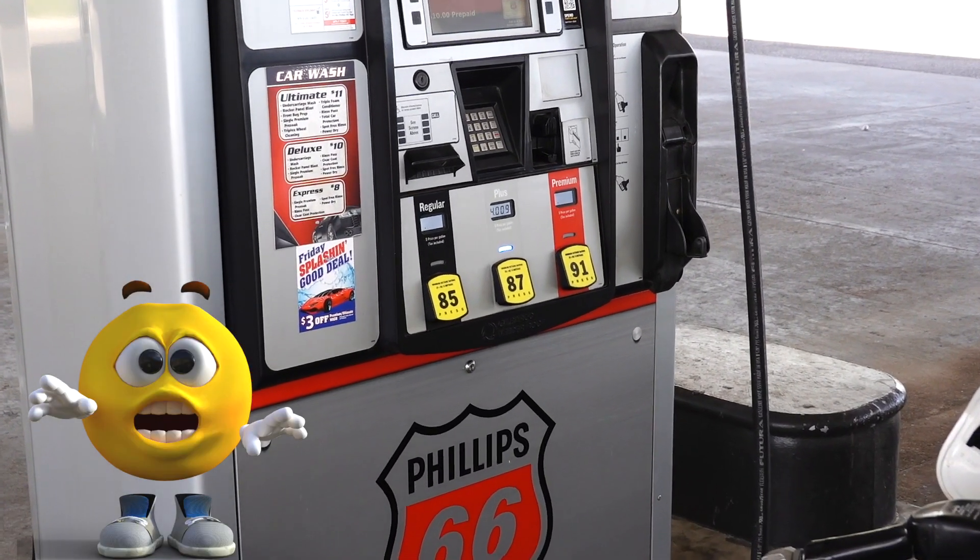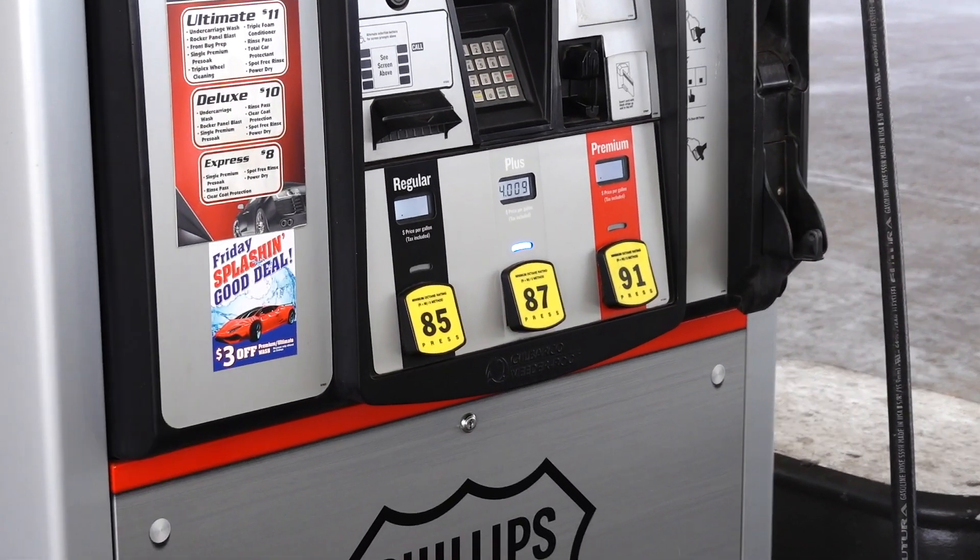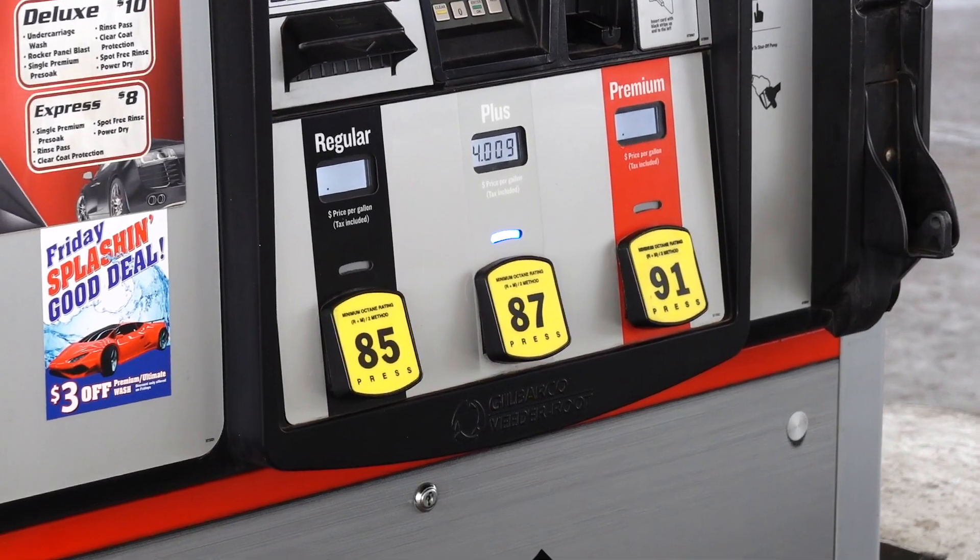I will be filling it up with 87 octane — yes, 87, not 91, not 93 — but I have a reason for that. I'm filling it up with 87 octane so that I can take it to the dyno and test the car to get our new baseline here in Denver, Colorado.